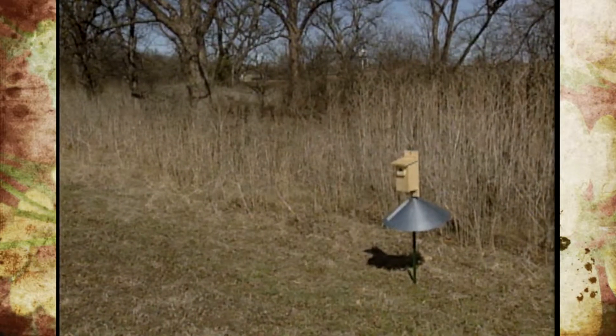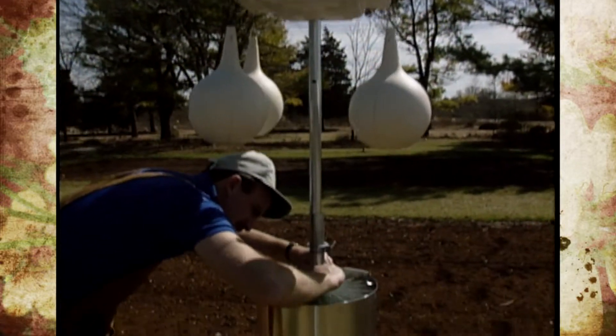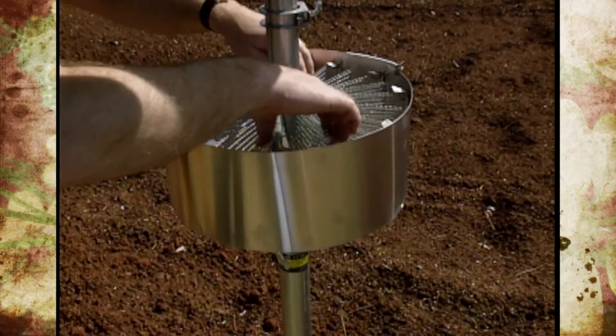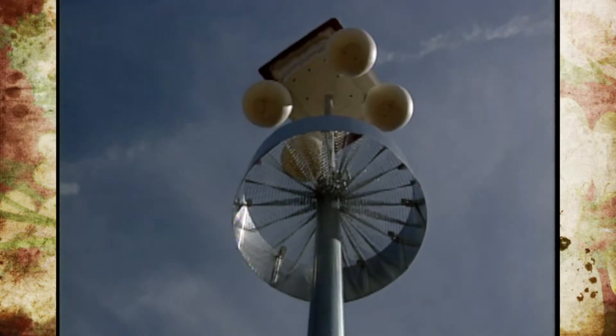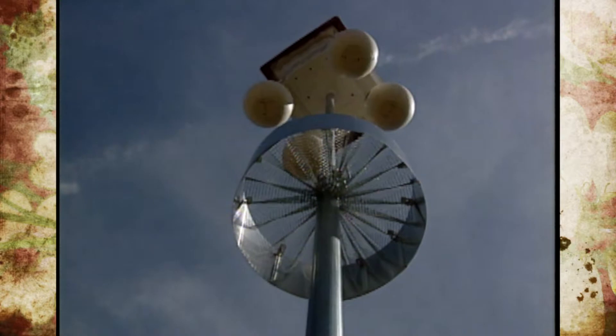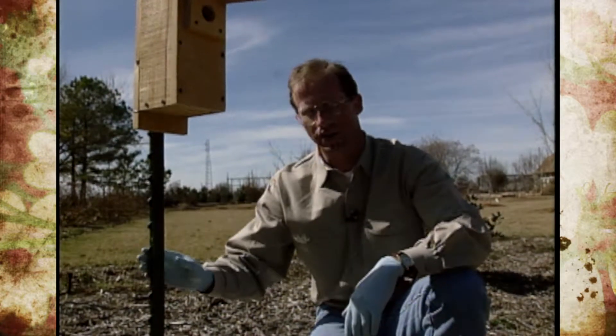Of course, squirrels can jump from the top. You can also see the predator guards we have on our purple martin boxes. You can purchase them for trees as well — there are various kinds that you can put on various bird nests to protect against varmints getting into them. Again, they're called predator guards, or you can just put the lithium grease on.